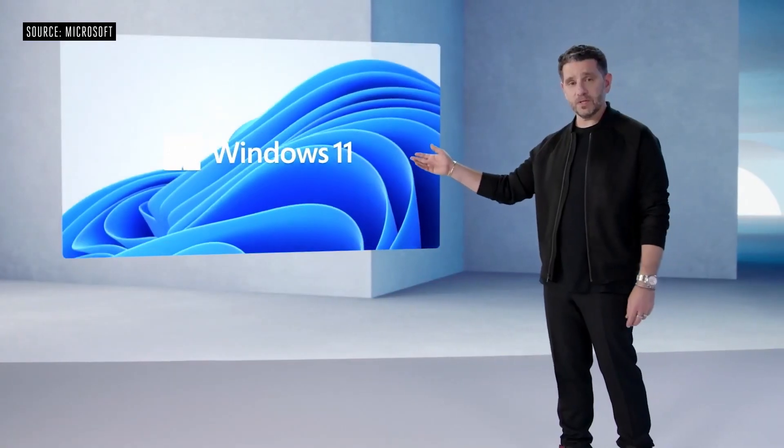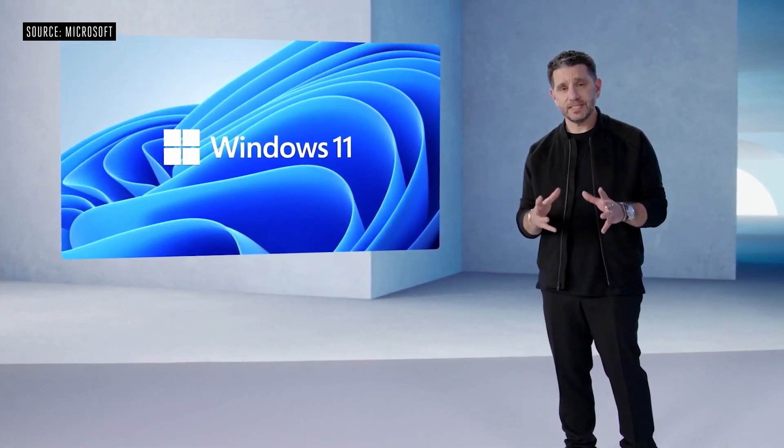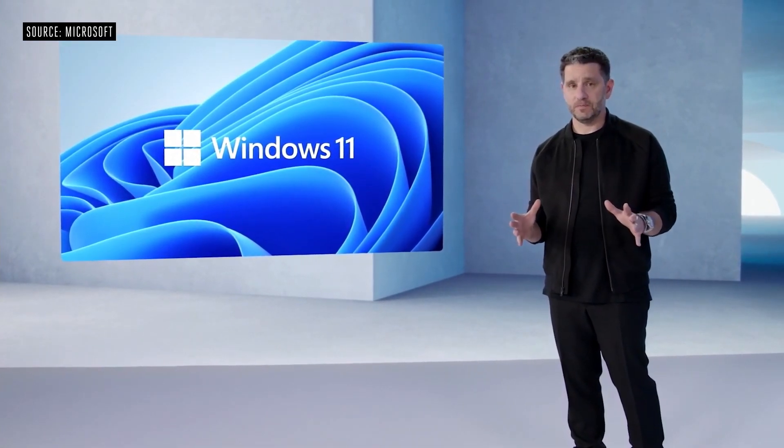So what exactly is Windows 11 and what are some of the new features? Well, Windows 11 is the new operating system from Microsoft and in all honesty, it's basically Windows 10 with a brand new skin and quite a few new features.